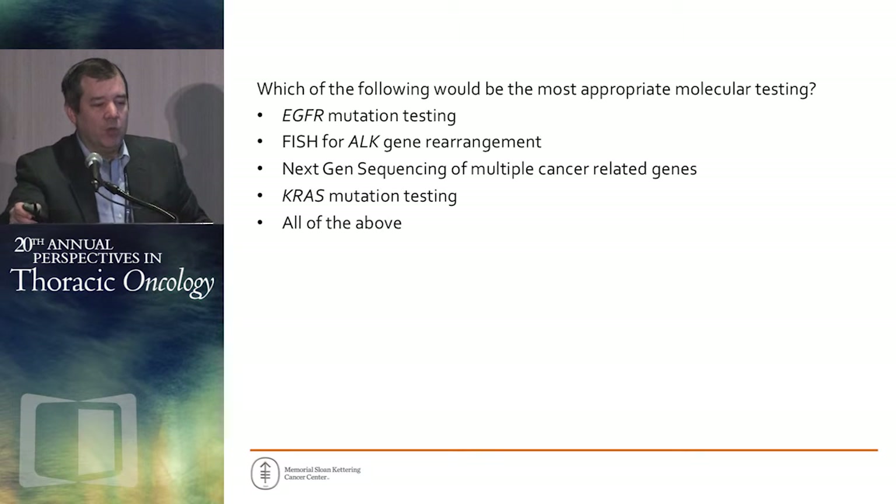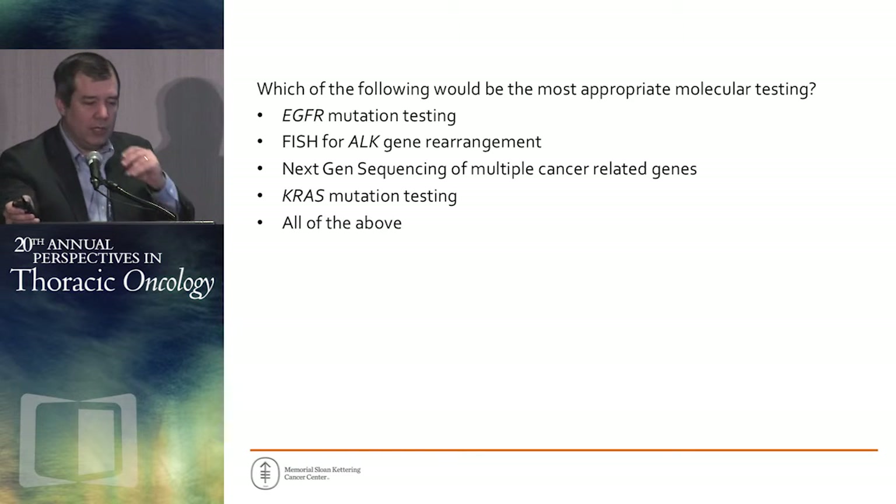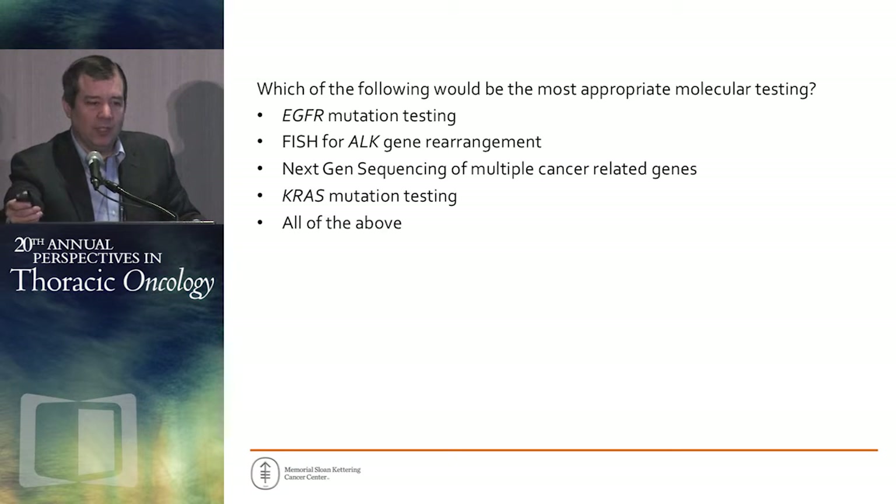Most of us would argue that the standard of care is EGFR mutation testing plus ALK gene rearrangement testing. That's a somewhat inefficient process because you've got two different tests. My colleagues and I use NextGeneration sequencing, which gives us EGFR, ALK, along with a whole host of other things. KRAS mutation testing is certainly an area of controversy, though I'm still a fan of it and think it's got value.